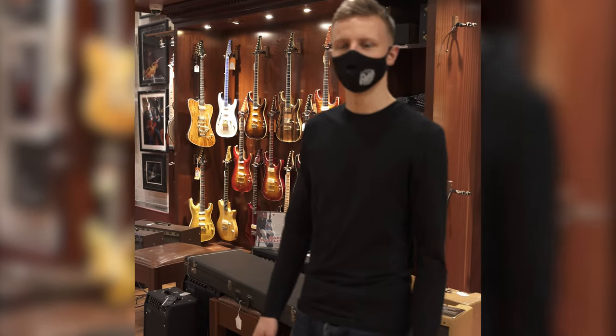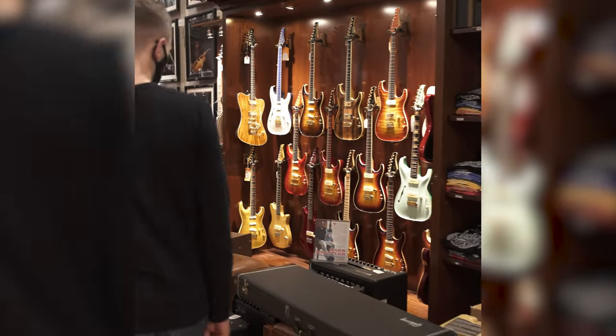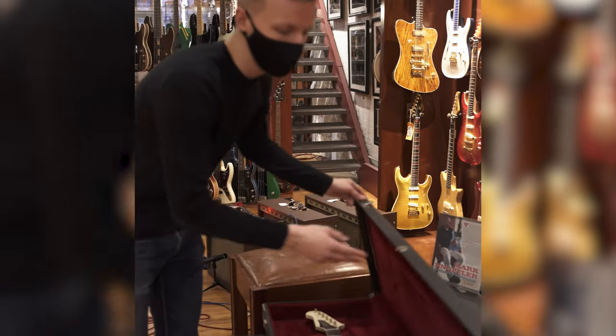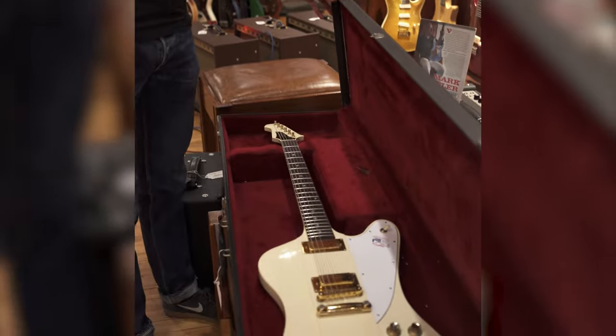How you doing folks? Drew from Rudy's Music here. Come over here — I want to show you guys what we just got in. This is a really cool, really rare 1976 Bicentennial Firebird.